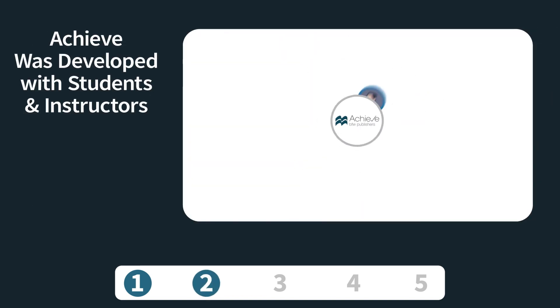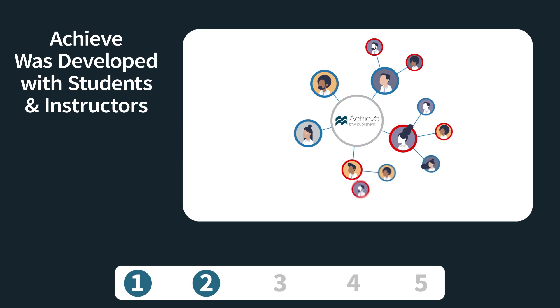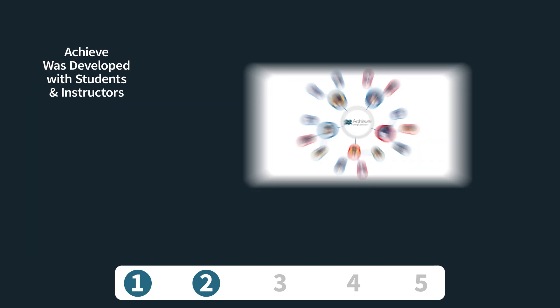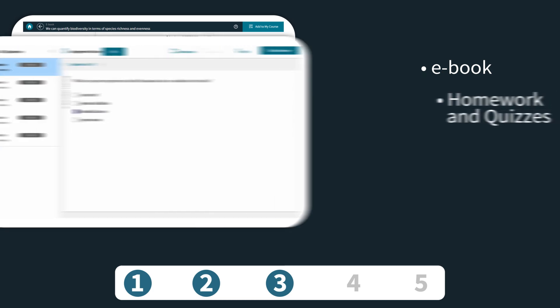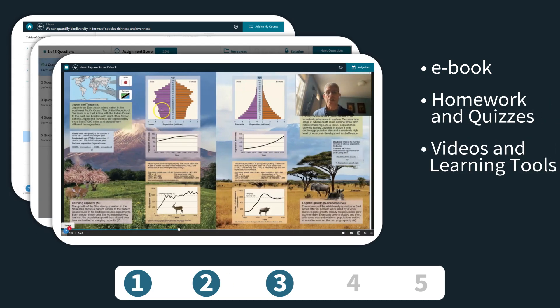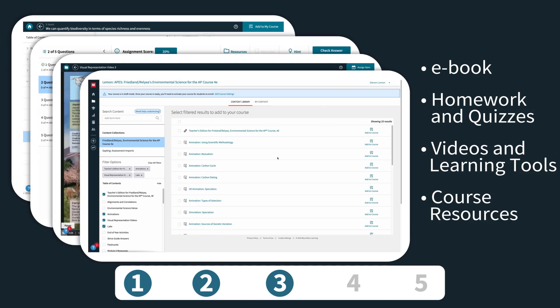We designed Achieve with help from students and instructors, and we continue to revise Achieve to meet our users' needs. Achieve is the mobile-friendly one-stop shop for all BfW course content, including the ebook, homework and quizzes, videos and learning tools, and course resources.